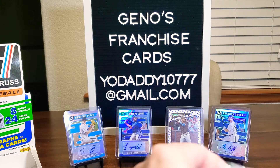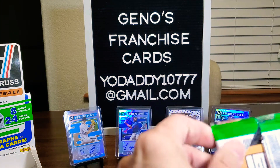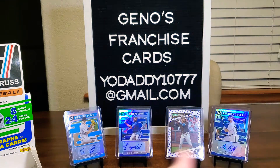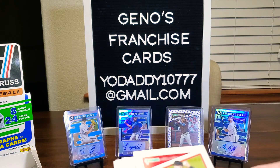I did just upload where we opened up Heritage 2021. I believe we had what was called a hotbox because we had a lot of purple refractors. So yeah, good times. Let's go ahead and get it going here.